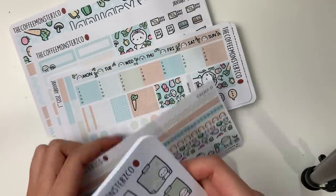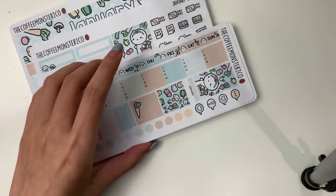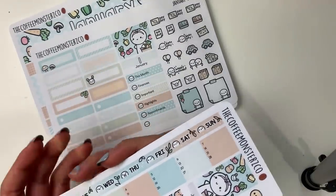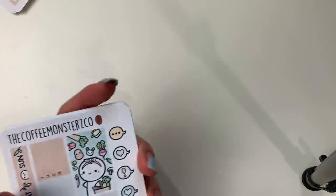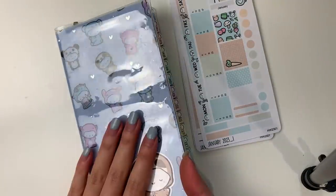I'm so excited to finally be done, and I'm honestly very, very proud of how this all turned out. I'm very excited to share this with you. I used the Hobonichi Weeks a lot in 2019, but in 2020 I fell off the tracks.